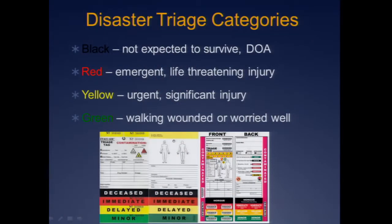I think you're going to get an entire lecture on this this afternoon, so I just want to touch on it very briefly: four categories of disaster triage — black, expected to die; red, emergent life-threatening; yellow, urgent; and green is your walking wounded or well.